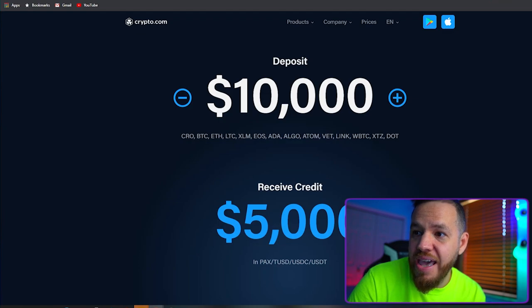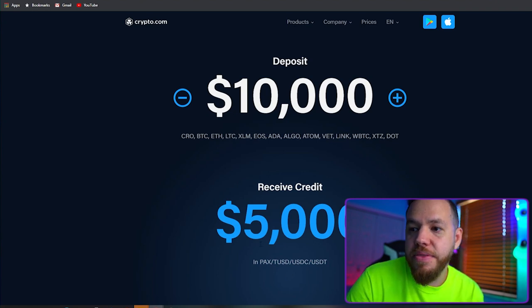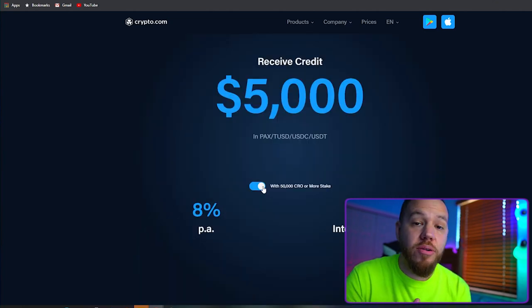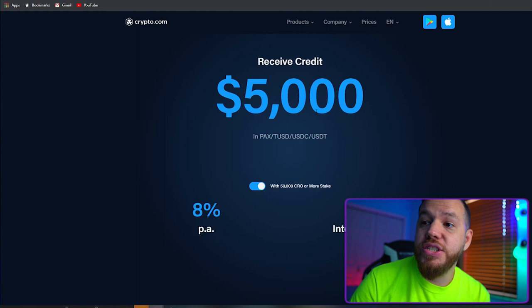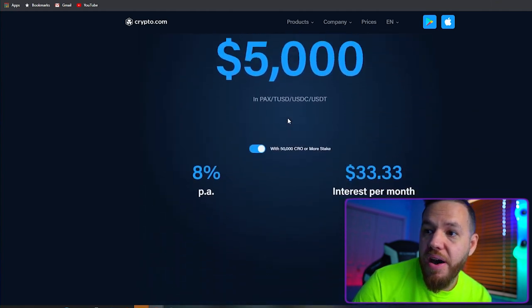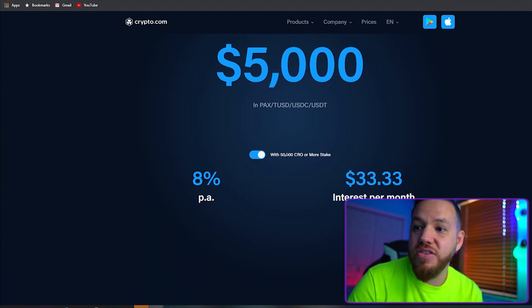Additional collateral options include ALGO, VT, LINK, WBTC, XTZ, and DOT. So if you wanted $5,000, you would need to deposit $10,000 and you would receive the $5,000 in a stable coin. But then comes the twist — not only do you need $10,000 as collateral, but you have to hold $8,000 worth of CRO or more to get an 8% interest rate. If you don't, you're paying a 12% interest rate, which just doesn't make sense.